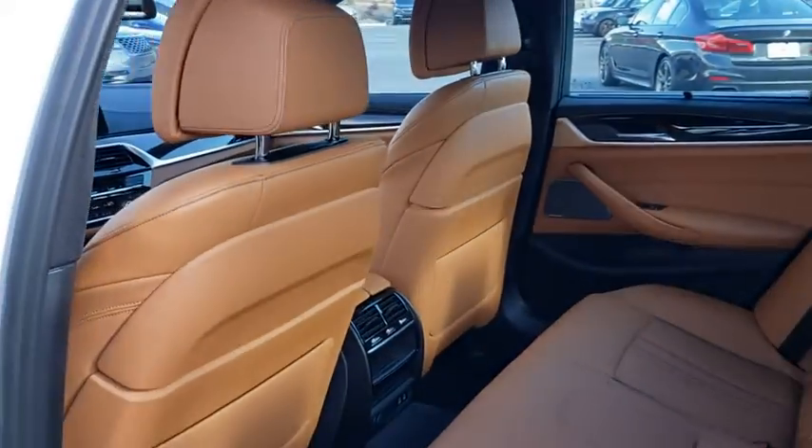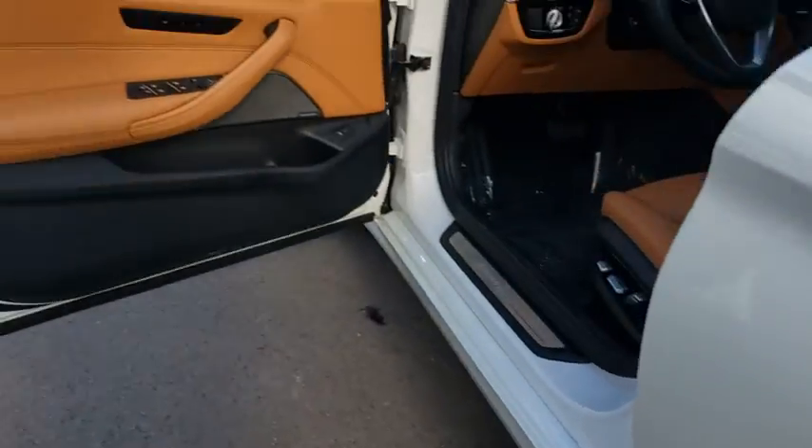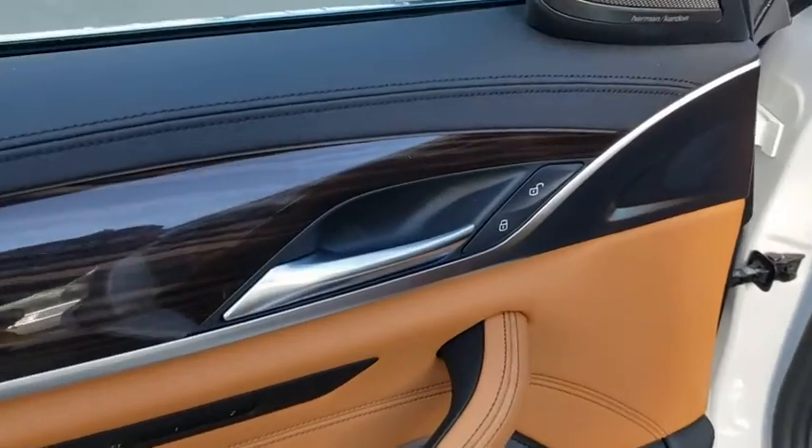Leather-wrapped steering wheel, Bluetooth, adjustable steering wheel, power steering, auto-dimming rear view mirror, hard disk drive media storage, four-wheel disc brakes, cruise control, aluminum wheels.